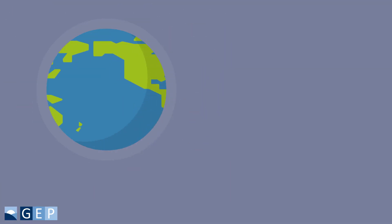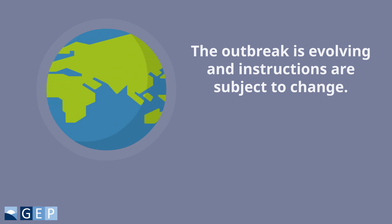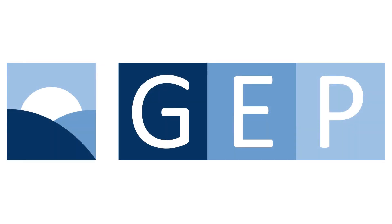Please remember that the outbreak is evolving and instructions are subject to change.